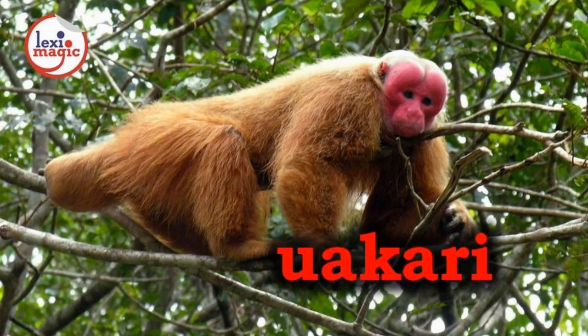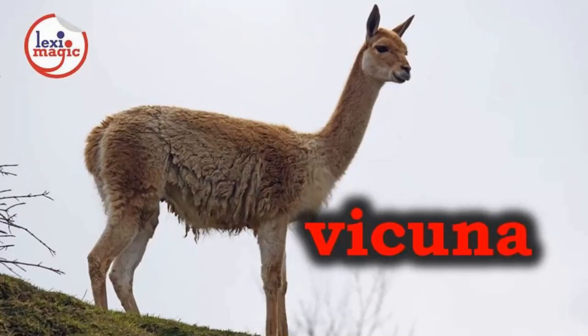U for Uakari, a medium-sized monkey with a short tail that lives in the Amazon. V for Vicuna, a small llama with silky wool that lives in the Andes.